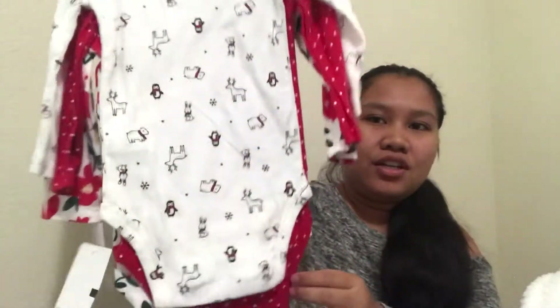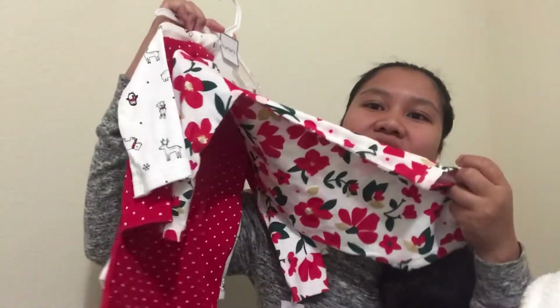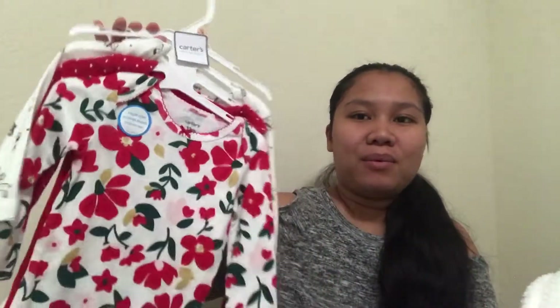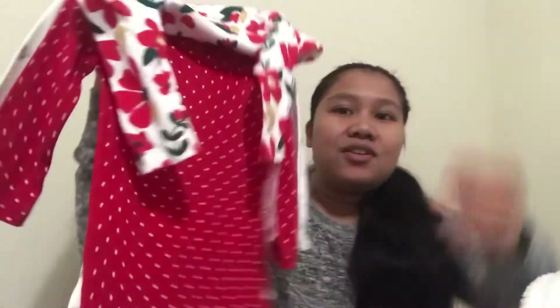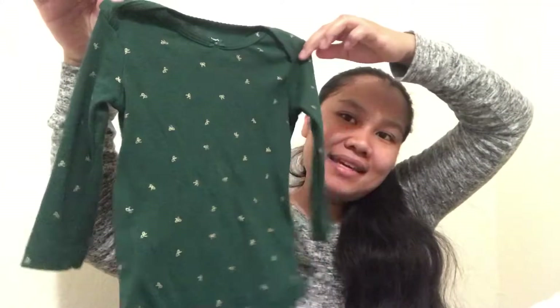And then next one is these cute onesies, 12 months old — there are four of them. So cute! They're Christmassy, Thanksgiving, and fall themed for fall and winter. She loves cold weather so I'm not worried about it. This cute little onesie — ain't that cute?